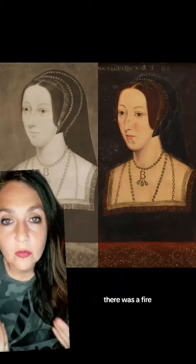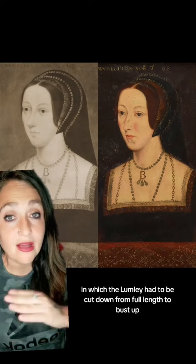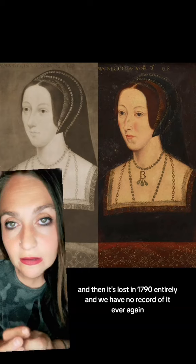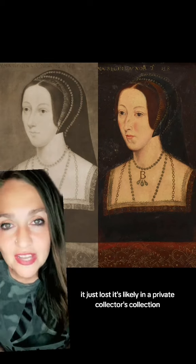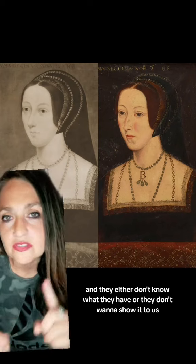Unfortunately, there was a fire in which the portrait had to be cut down from full length to bust up. And then it's lost entirely in 1790 — we have no record of it ever again. It's not destroyed, nothing happened to it. It's just lost, likely in a private collector's collection; a rich person who either doesn't know what they have or doesn't want to show it.